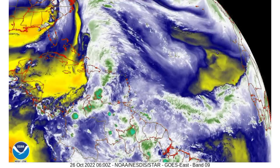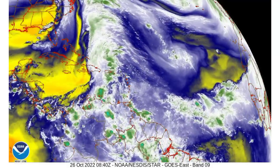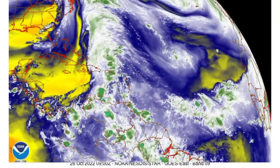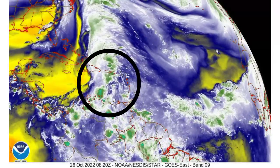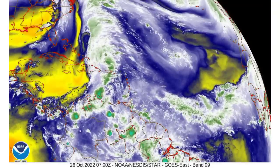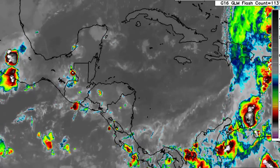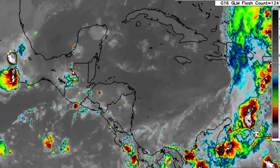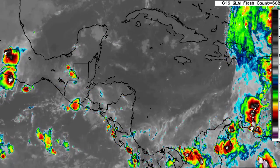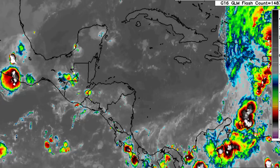Let's look at this water vapor loop. The yellows and oranges indicate dry air, while the whites and greens indicate moisture. The Eastern Caribbean definitely has a lot more moisture than the western and central portions of the basin. Even on satellite, we can see that there isn't much activity going on across the central and western side of the basin, but all of that activity is to the east where that trough is enhancing all of the weather there.